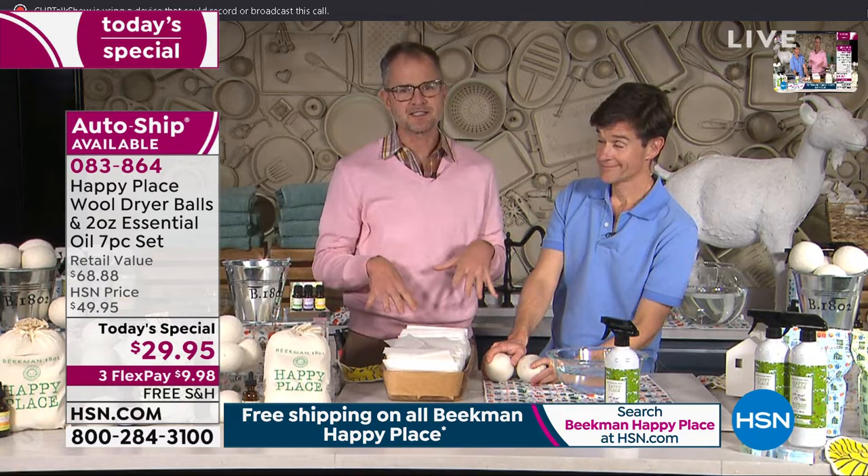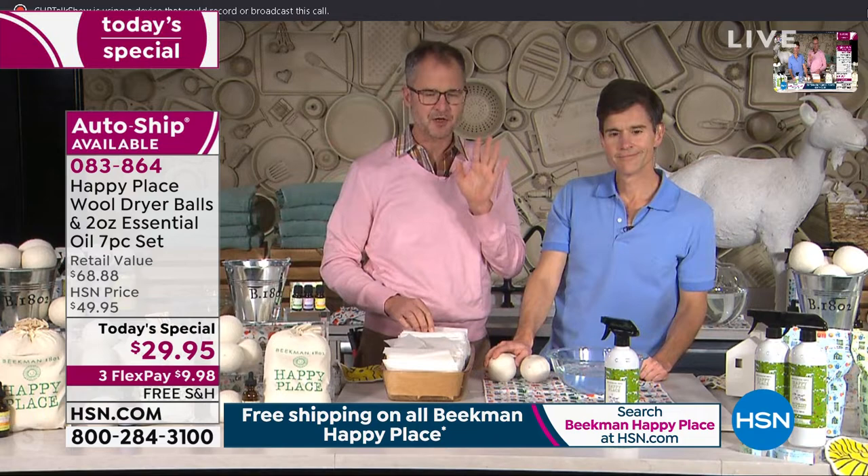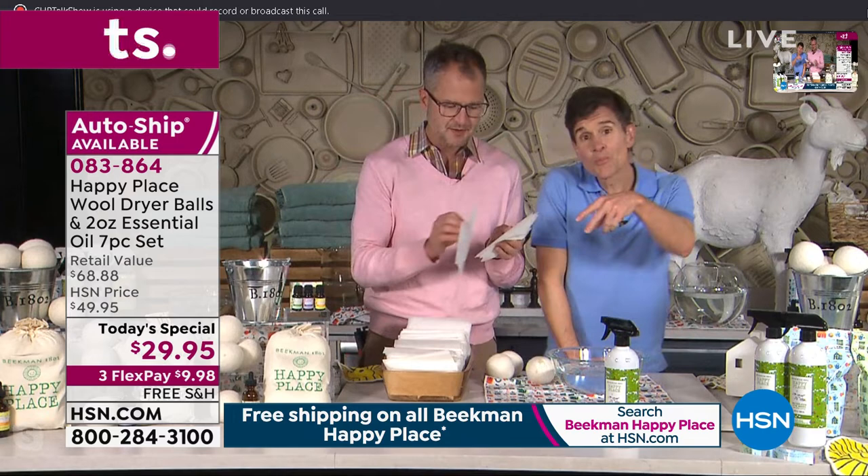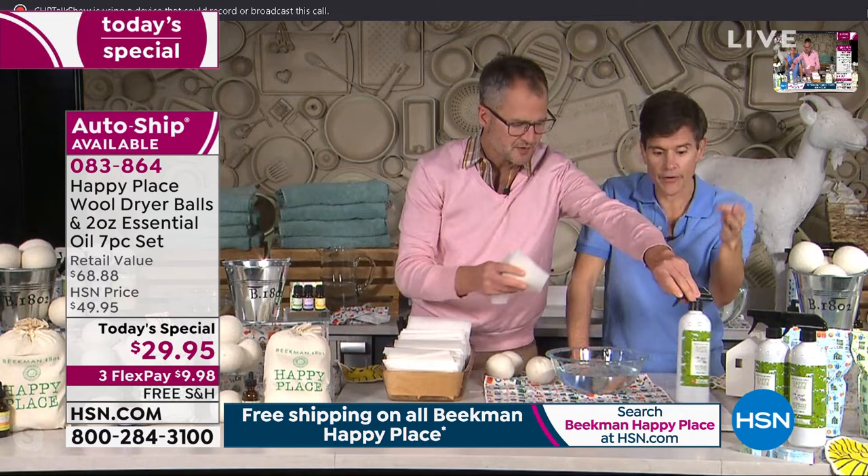This is where I'm always controversial — Frank gets mad at me. I'm going to tell you: if you don't want to buy the dryer balls today, that's fine. The only thing I'm asking you to do is stop using dryer sheets. These dryer sheets are one of the worst things you can do for your skin because of all the chemicals left behind in your clothes. Even when you pull one out of the box to put it in your dryer, you feel the chemicals on your skin without even having any water.